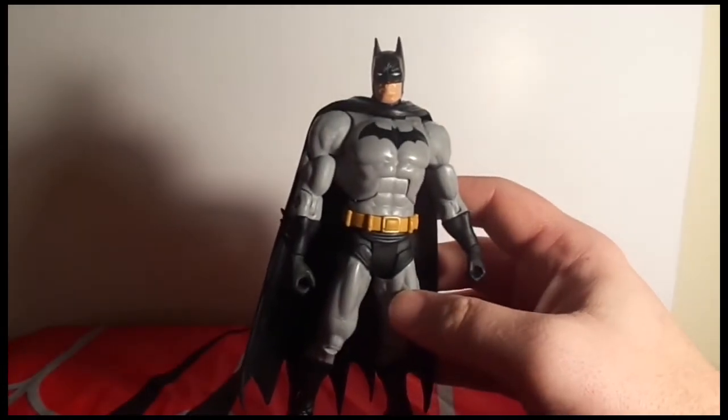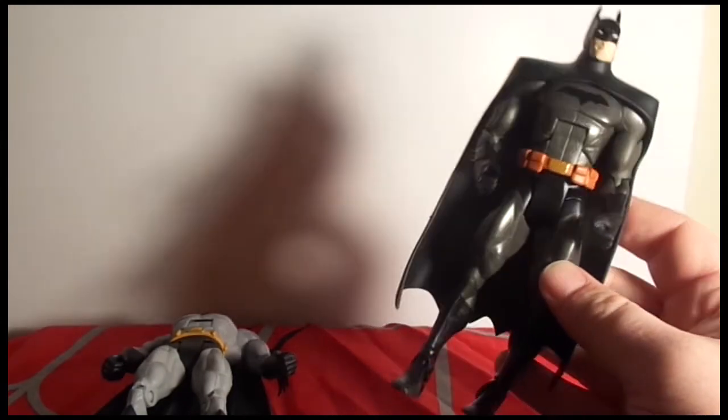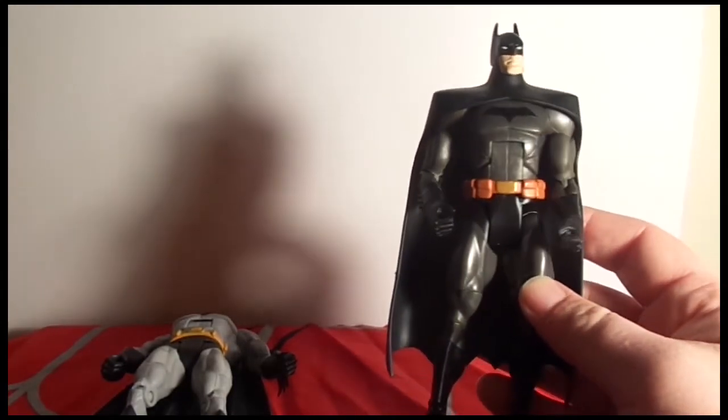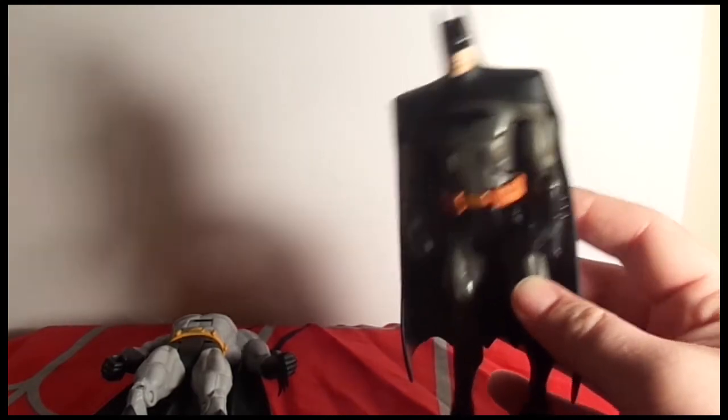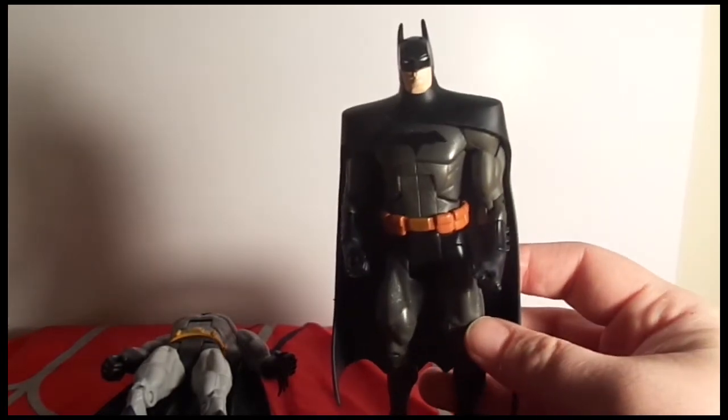Jaybird also grabbed a classic black and gray Batman — gotta have that. And the last one he grabbed was the Young Justice Batman, which is actually not a bad sculpt. These were very hard to find in stores. I may actually have to order one from China because I kind of want one now — I really like the way the cape is on him. These are all going out to Jaybird, probably tomorrow or the day after, and I'll throw in a freebie in the box too.